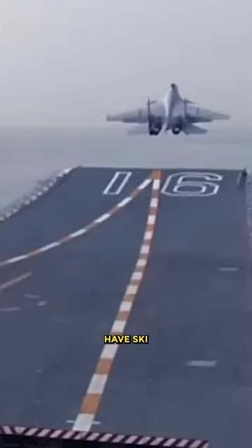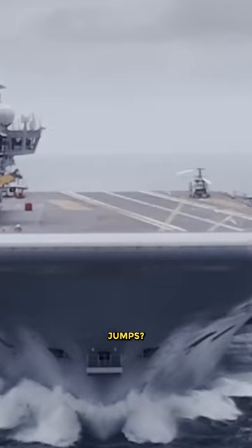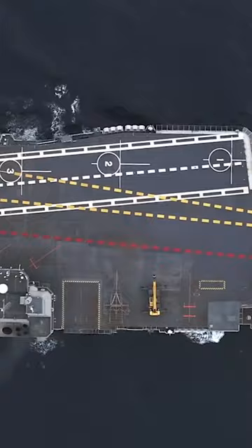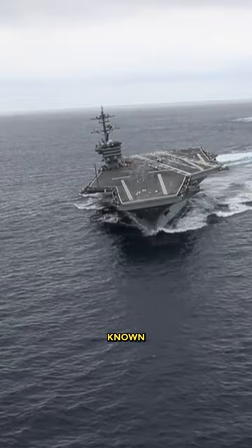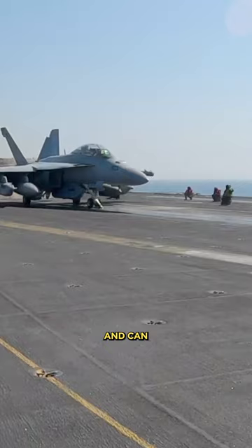Why don't U.S. aircraft carriers have ski jumps? The U.S. Navy's aircraft carriers come under a category known as supercarriers. They weigh over 90,000 long tons, known as the Nimitz-class aircraft carriers, and can launch up to 90 fixed-wing aircraft from their decks.